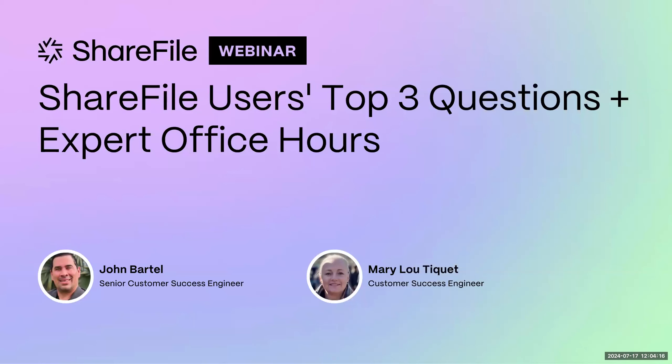Thank you, John. Good afternoon, everybody. Thanks for being here with us today. I am also a customer success engineer. I've been with ShareFile coming up on five years now. I spent the first three in technical support, so I've seen my share of questions. Now, as a customer success engineer, I help my customers get the most out of ShareFile. I'm super glad to be here.